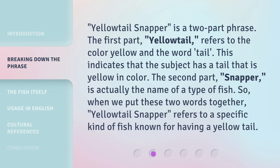'Yellow Tail Snapper' is a two-part phrase. The first part, 'Yellow Tail,' refers to the color yellow and the word tail, indicating that the subject has a tail that is yellow in color. The second part, 'Snapper,' is actually the name of a type of fish. So when we put these two words together, 'Yellow Tail Snapper' refers to a specific kind of fish known for having a yellow tail.